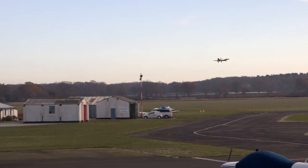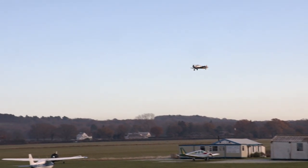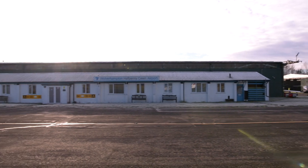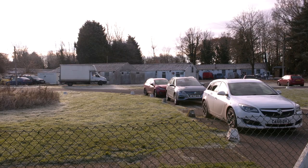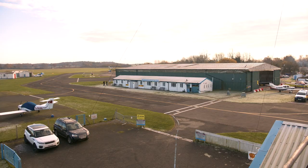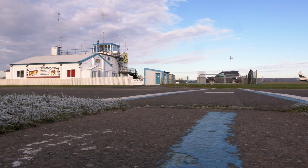Ha'penny Green Airfield opened in 1941. It was built for the RAF and they used to fly Blackburn Bothas and Avro Ansons from here. Today Ha'penny Green is a fully licensed civilian airfield, but most of the WWII buildings are still intact. The tower building, for example, is the original from the 1940s. Former locker rooms, maintenance sheds, parachute packing rooms, and a building that once was a standby morgue still exist — it's what gives the place its ambience.